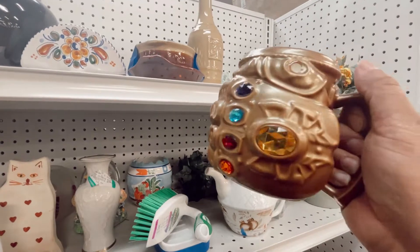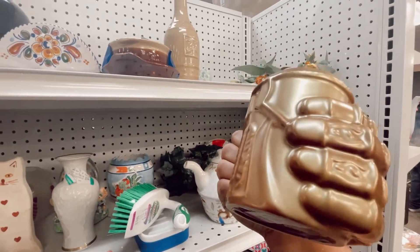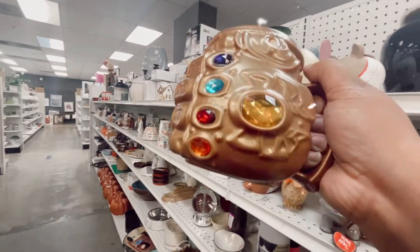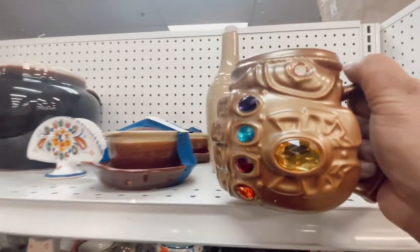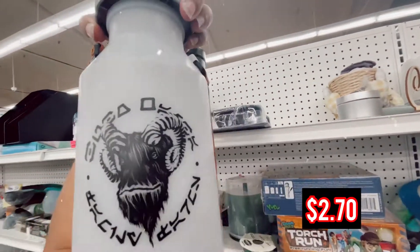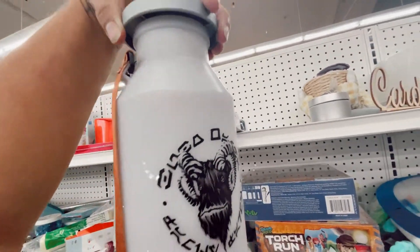This was a fun mug. For $5.19 I kind of said no, but I kind of regret it. I know the thumbstone is missing, but I should have gotten it. I'm living with regrets.